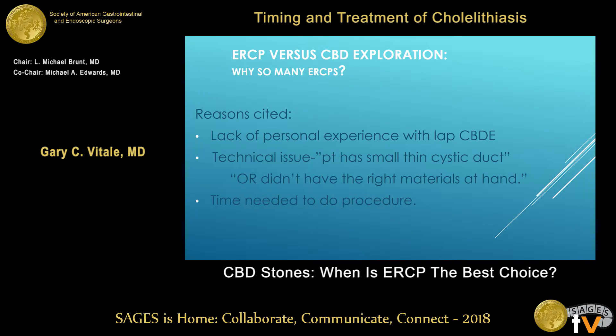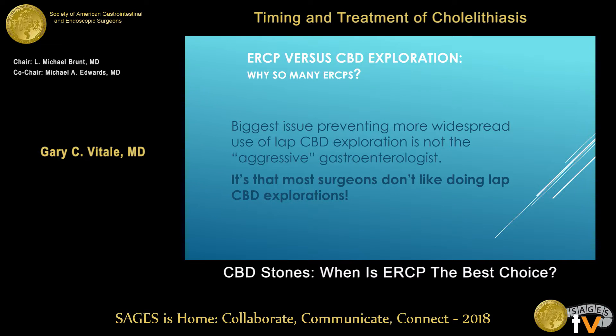The reasons cited by surgeons include lack of personal experience, being at a small hospital, technical issues during the case — small thin cystic duct, small bile duct, not wanting to open it — OR didn't have the right materials at hand, and the extra time needed to do the procedure. Quite honestly, our biggest impediment is not the aggressive gastroenterologist. I try to turn patients back to the primary surgeon over and over again — it's that surgeons just don't like doing them.